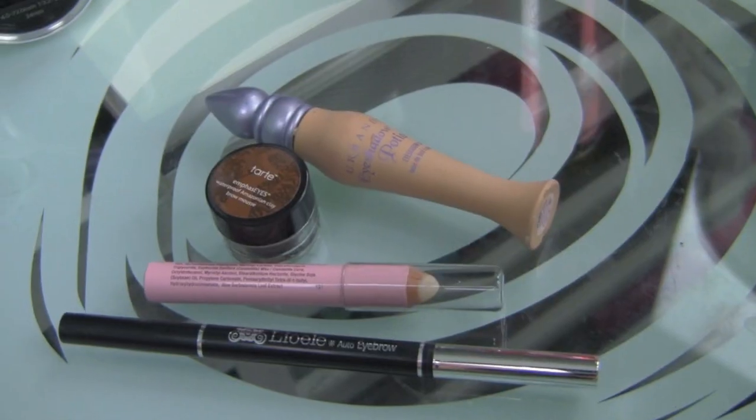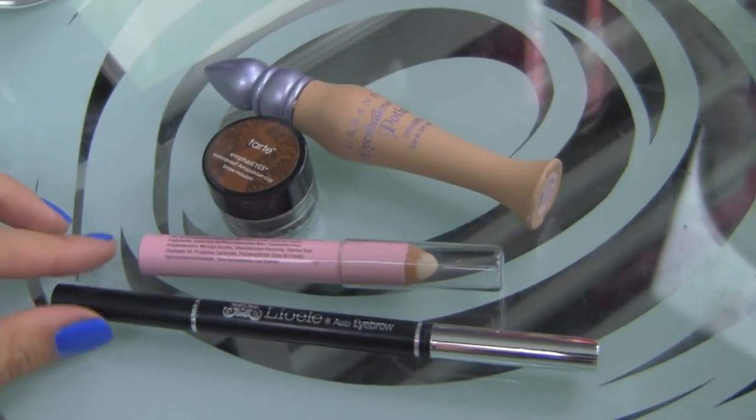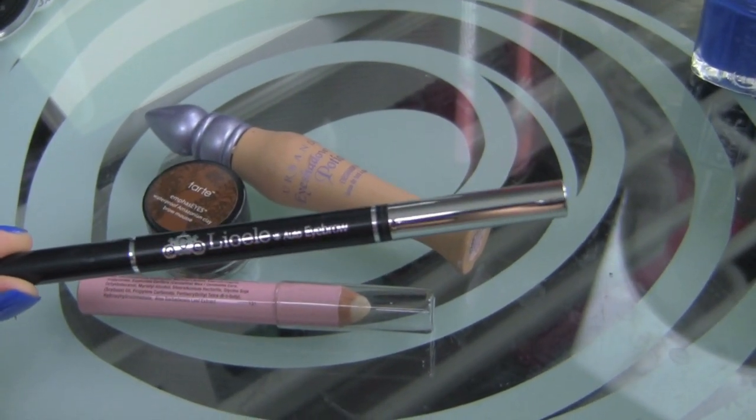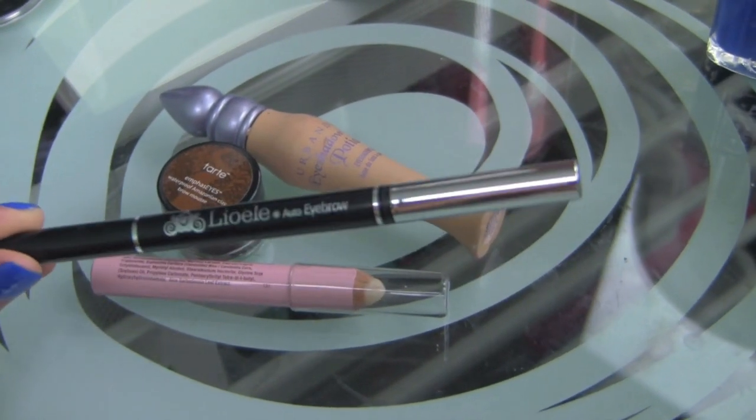I'm going to show you guys how I do my brows. The main thing I'm using is the Leo Eli eyebrow pencil — the auto eyebrow pencil. It's my newest love and addiction. I've told my Instagram followers that I just adore this thing.